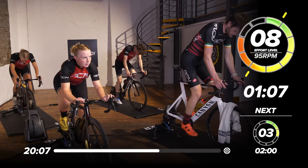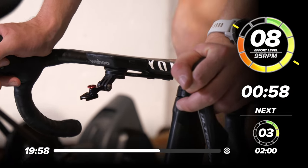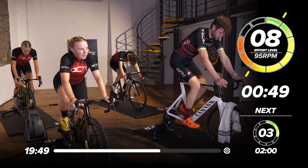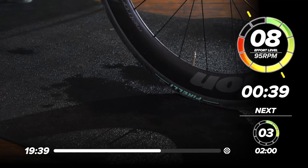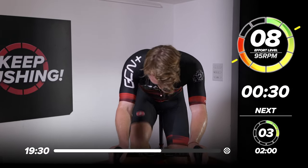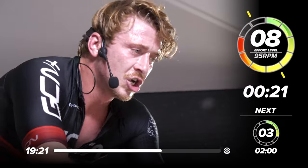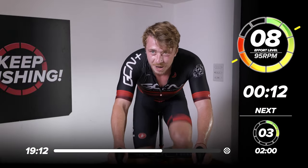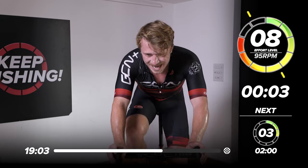One minute 10 seconds to go. I want everyone at home — let's stay on it. Don't give in, don't give up. I have literally got a pool of sweat under me. Come on. 30 seconds to go — fire up the engine, get them revs higher and higher. 20 seconds to go. Five seconds. Four, three, two, one. Back off. Nice work.